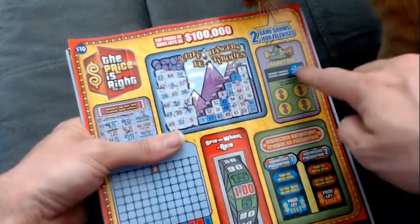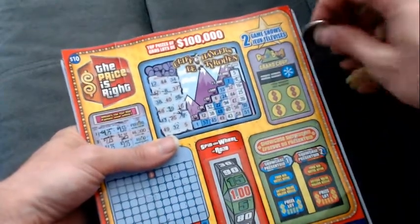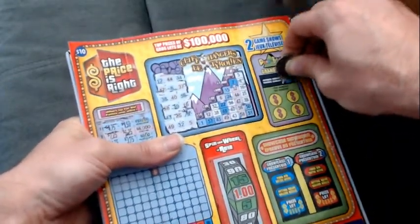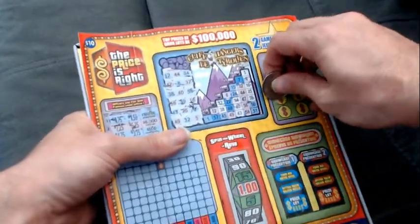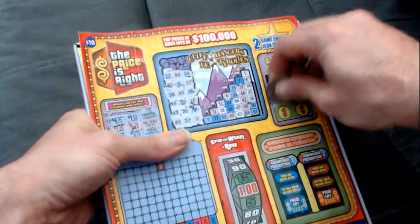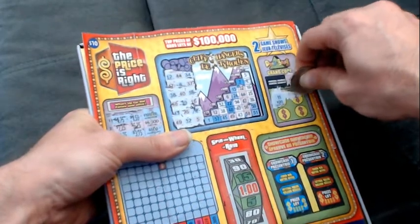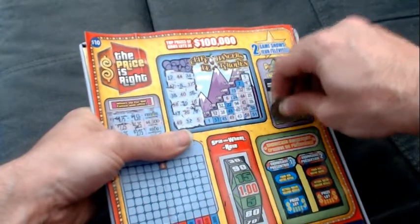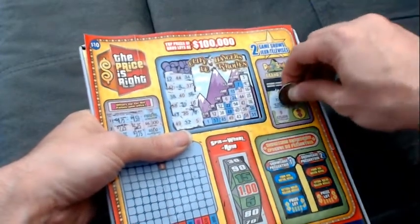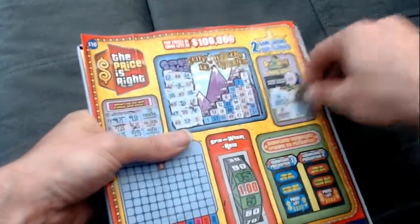Let's find out what the winning number is for Punch-A-Bunch. If it matches your numbers, you'll win the corresponding prize. Winning number is 12. Can we get a baker's dozen? Can we get a 13? We got an 11, a 3, and a 9. There's the 7 we needed for Cliffhangers — well, that's okay.